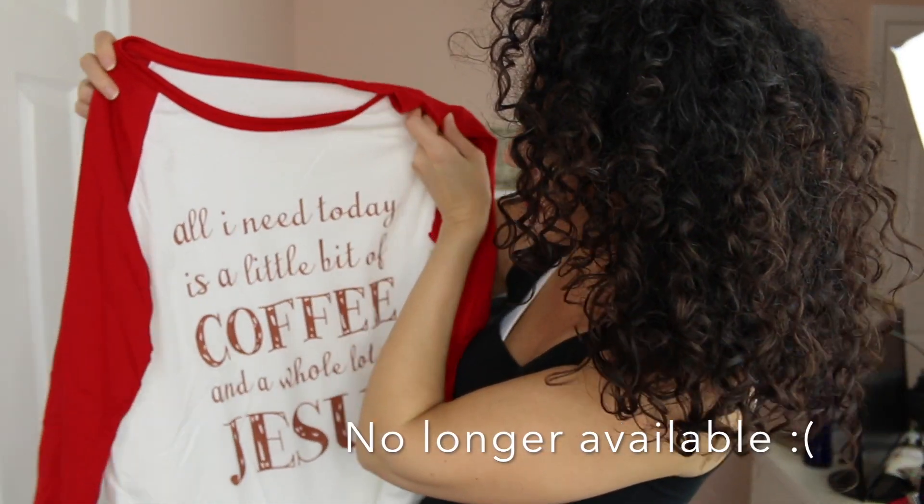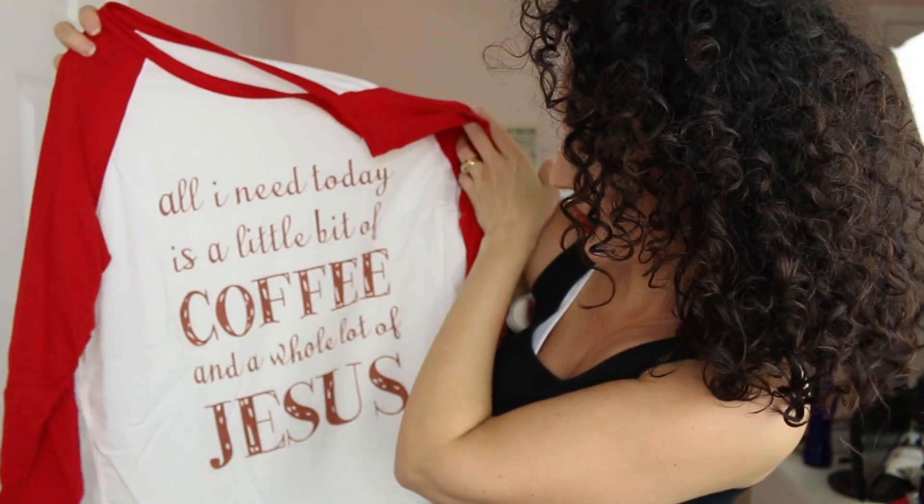This is really cute. It says, 'All I need today is a little bit of coffee and a whole lot of Jesus.' I really love this style of shirt — so cute and casual. I'm such a casual jeans and t-shirt kind of girl. This is super cute though — I love it. This one is a size medium.